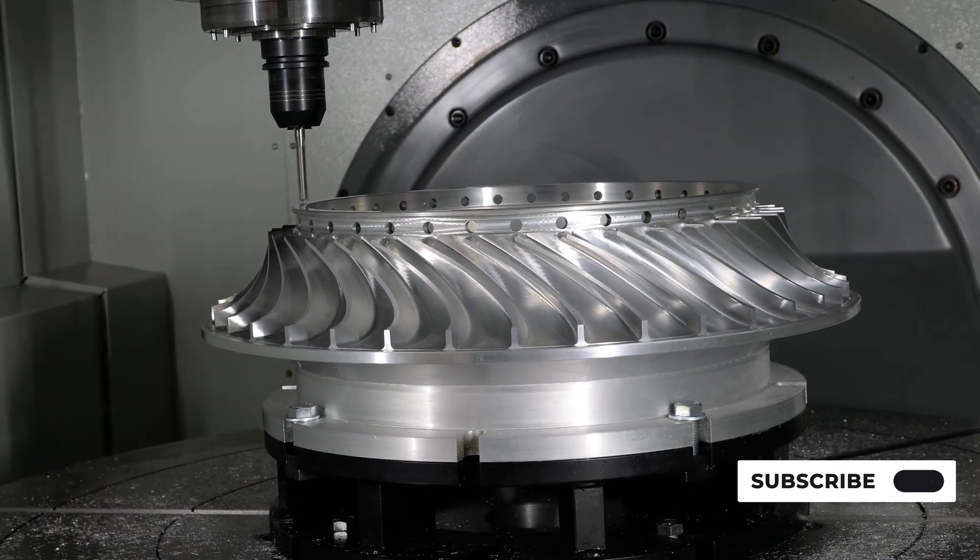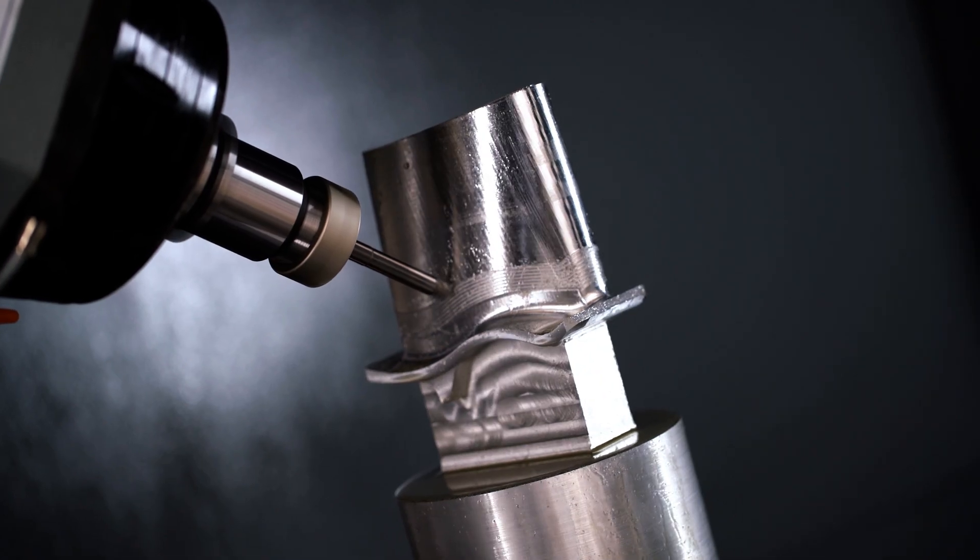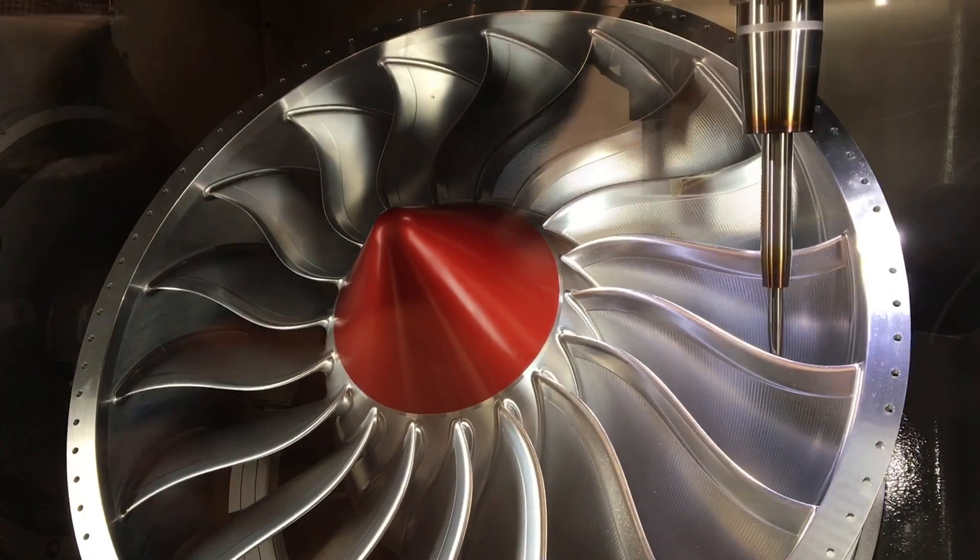Precision: CNC machining provides high levels of precision. A five-axis CNC machine is capable of moving the cutting tool along five different axes, which enables the production of intricate parts and precise tolerances. This reduces the need for multiple setups and increases production efficiency.